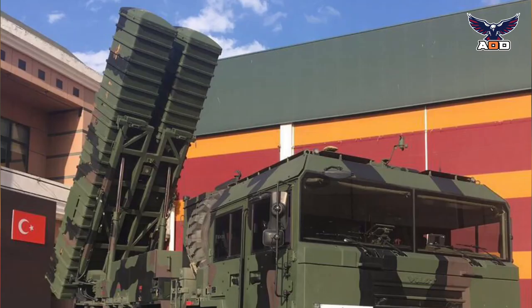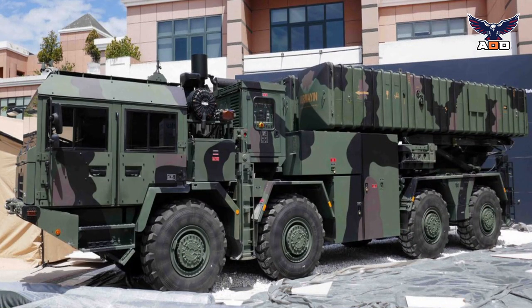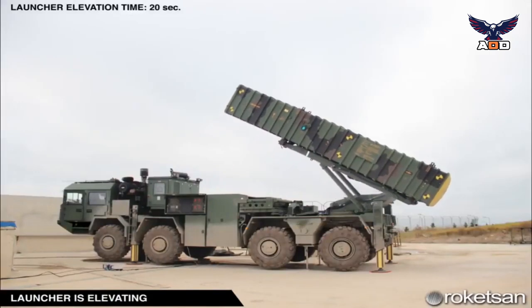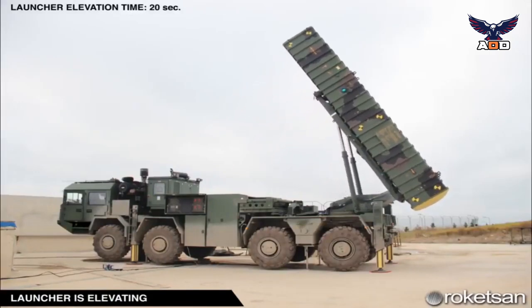Missiles are factory-fitted into containers and can be stored for years without requiring additional maintenance. The containers protect the missiles from direct hits, environmental conditions, and NBC threats. In terms of performance and capabilities, the Turkish Khan is equivalent to the Russian Iskander-E system.